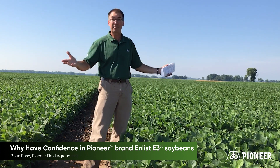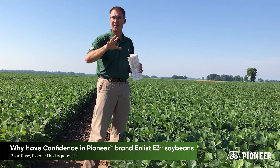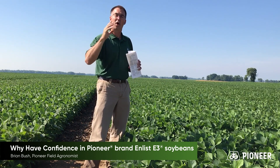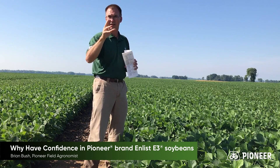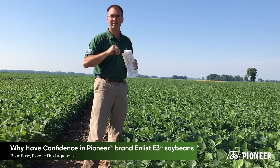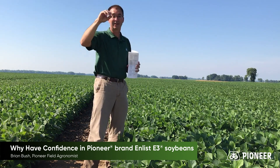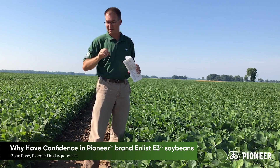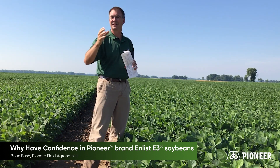We have our impact plots — 14 of those scattered around southern Indiana — placing these varieties that are one year away from release on your soils, your management, making sure these products have a fit on your farm. And that 14 is just southern Indiana; that doesn't even count what we have in northern Indiana, Ohio, Kentucky, and Illinois. Pioneer's testing is unmatched.